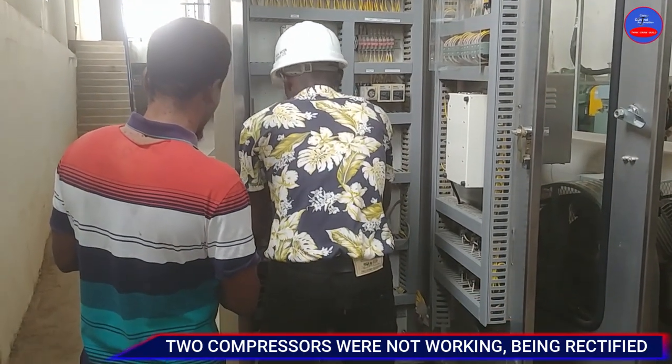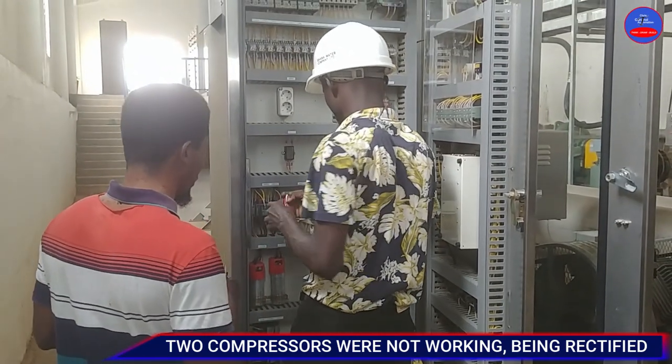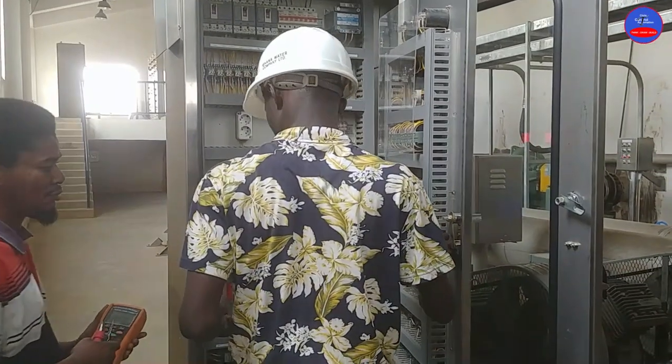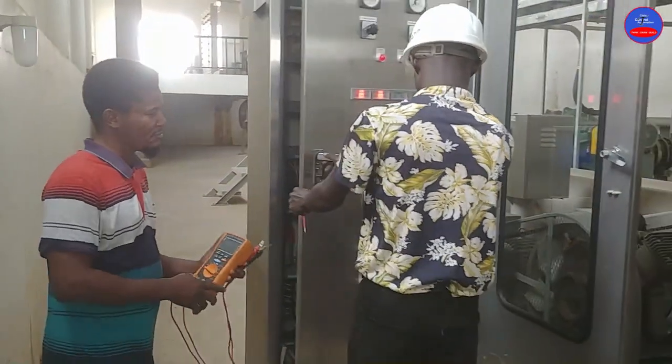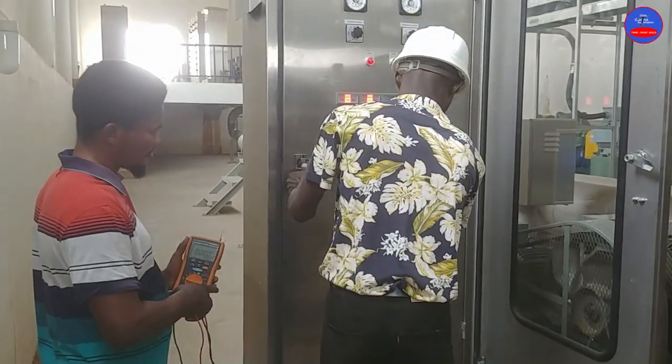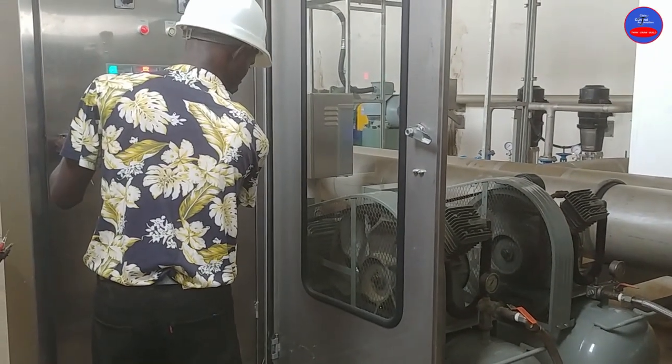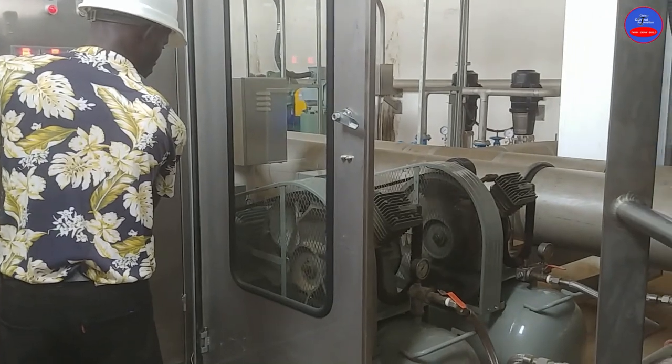We rectified a problem on our two compressors — they were not working, but we were able to fix the problem. I was testing to see if they were now working. Those are the compressors; you can see the compressor air output.